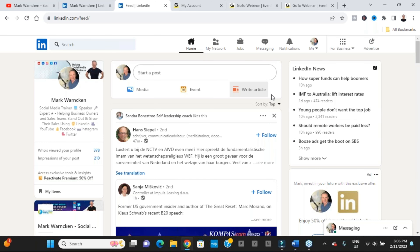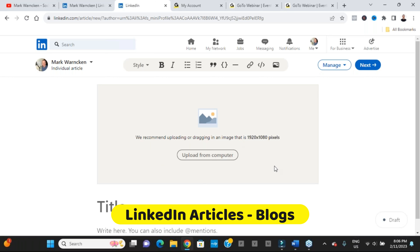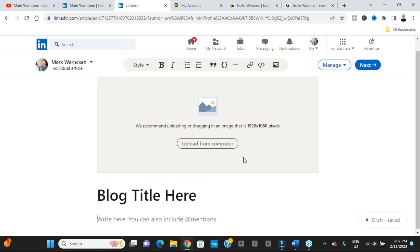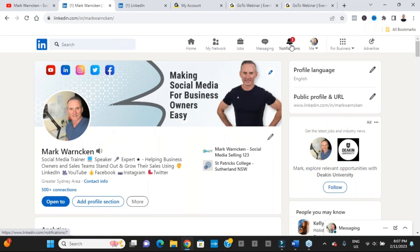Here we are on my LinkedIn profile. Starting with new features that have been rolled out — the first one is really simple. When you start to create a post and you're not ready to publish it, you can now schedule it by clicking the clock feature at the bottom. So simple, but I'm really thrilled that we can now schedule posts on LinkedIn.